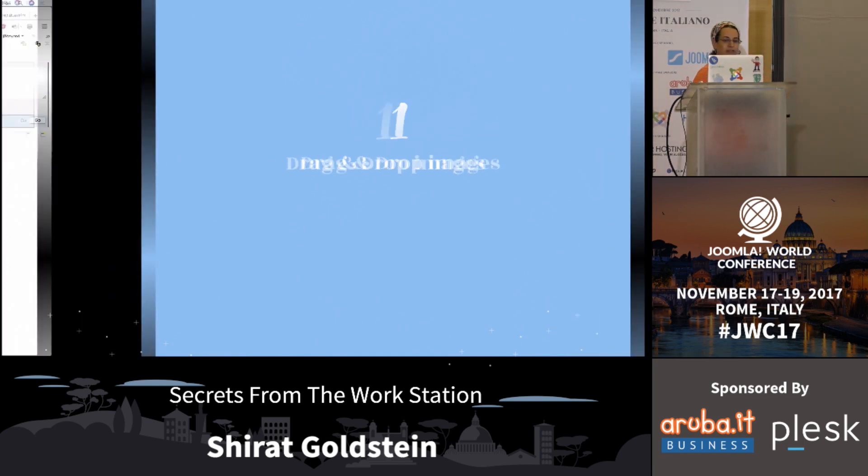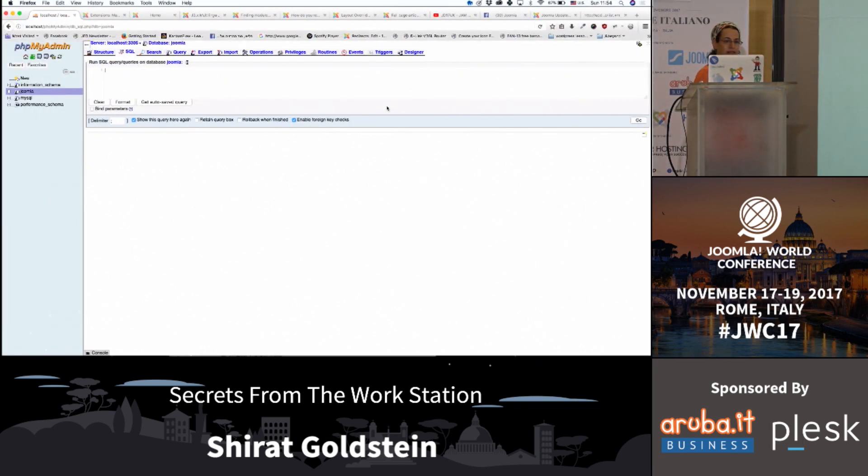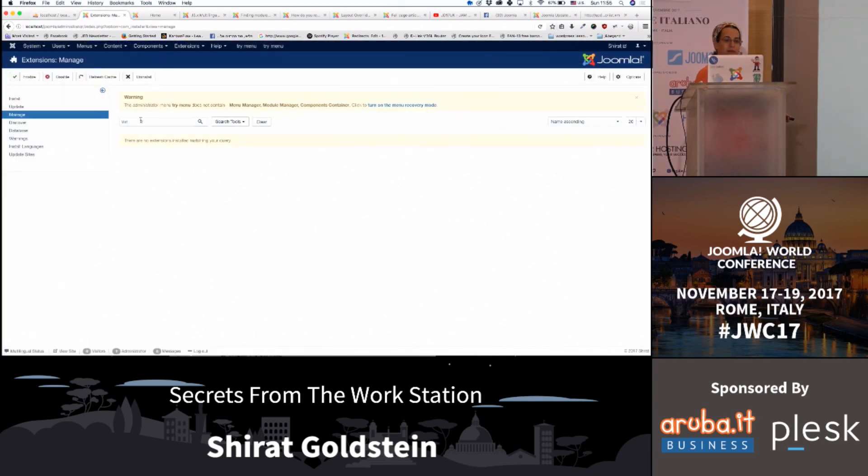Drag and drop images. Did you know that it's possible to do that? Who knows that it's possible to do that? Okay, so for the people who don't...